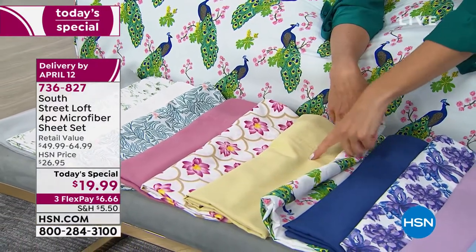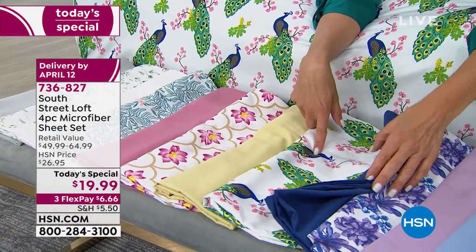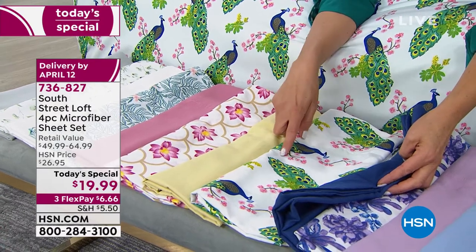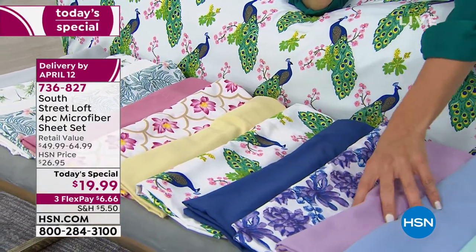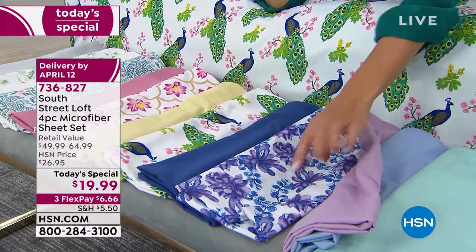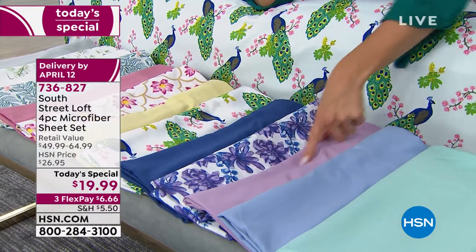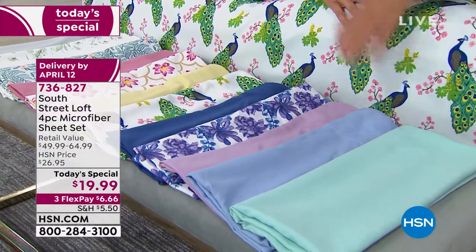This is called Soft Yellow — a buttery, almost golden color. This is that Pretty as a Peacock print, which is fun and bold with yellows, blues, and greens. This is the navy. We also have a brand new print called Purple Floral with purple, navy, and white. And then we have a new orchid, the chambray blue, and this beautiful aqua.